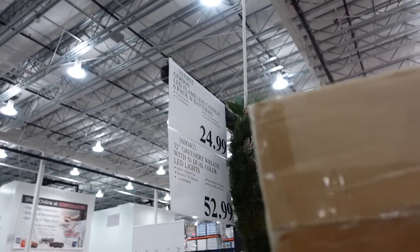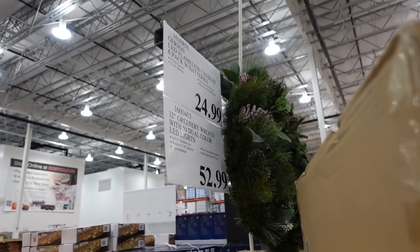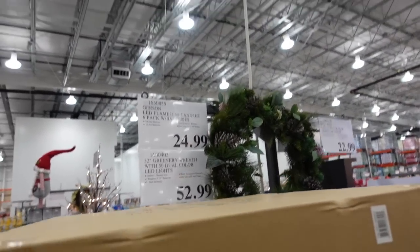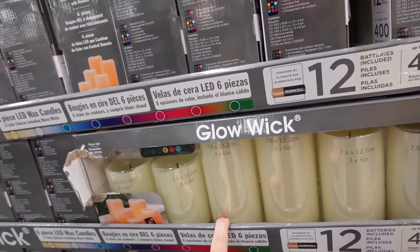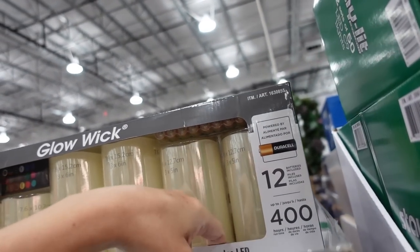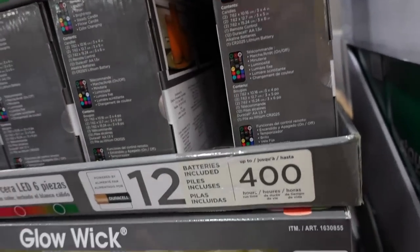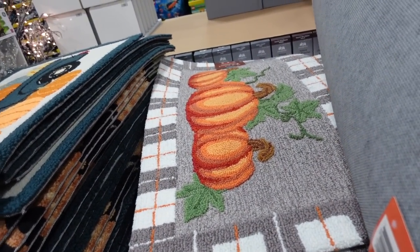A really big Christmas group — this one's 32 inches with 50 lights for $52.99. Also a 12-pack of batteries for $24.99, and it has a remote, so it's a pretty good price.